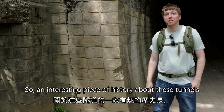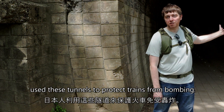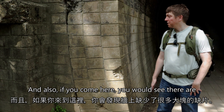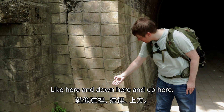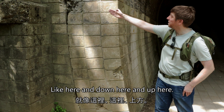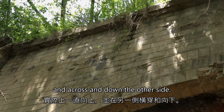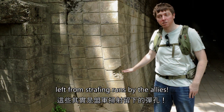An interesting piece of history about these tunnels is that during the Second World War, the Japanese used these tunnels to protect trains from bombing. And if you come here, you would see the chunks missing from the wall — here, and down here, and up here, and actually all the way up and across and down the other side. These are actually bullet holes left from strafing runs by the Allies.